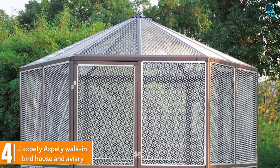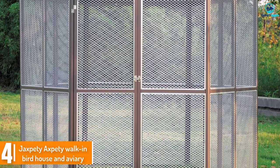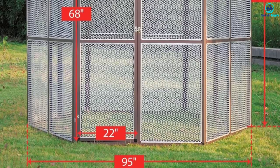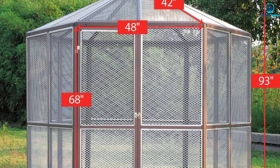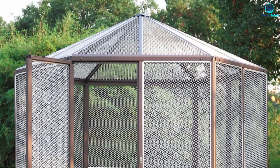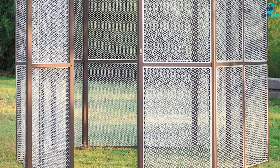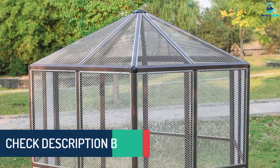Moving on at number 4, we have the Jaxpedy walk-in birdhouse and aviary. This is much more than a large birdcage — it's an aviary. The lucky birds who get to soar around this spacious enclosure outside will return to their indoor cages as if they'd been on a small vacation. The aviary has a door that's tall enough for a person to walk through. Just imagine sitting there on the grass while your feathered friends fly around you. Each side in the sturdy hexagonal design is 4 feet long and the structure is 7.7 feet tall — that's a lot of space for even the biggest macaw.